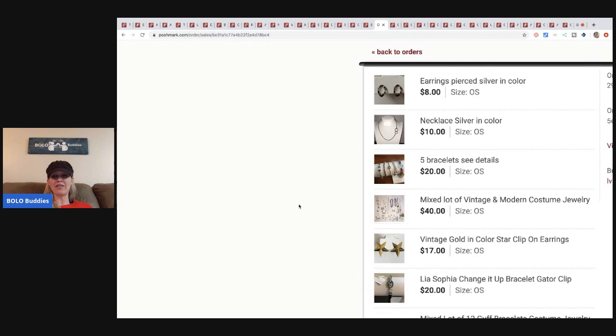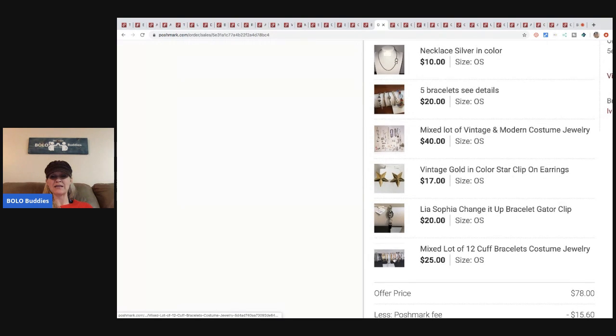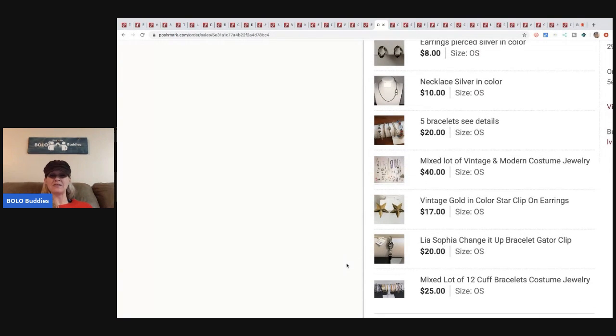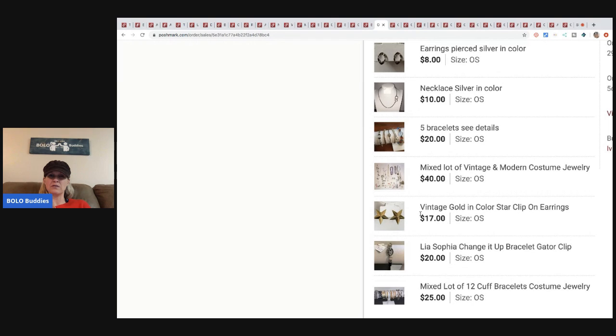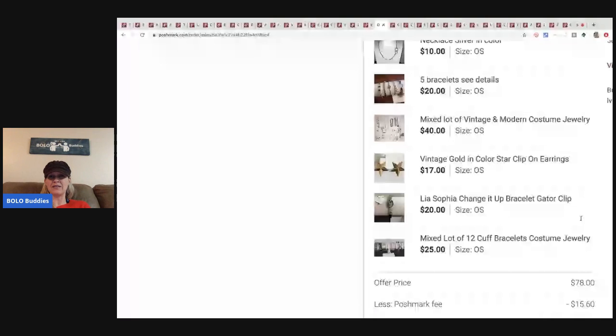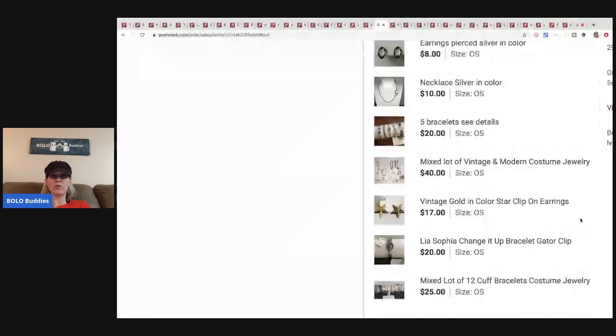Here's an example of why I like putting jewelry on Poshmark. A buyer bundled these earrings, this necklace, these five bracelets, a mixed lot, more earrings, and a bracelet. The bundle sold for seventy-eight dollars — Poshmark took fifteen sixty, so my earnings were sixty-two forty. Most of these items came from Donatella Botolino's auction and a garage sale. I have five dollars or less in all of these items total. The buyer only paid seven dollars and eleven cents shipping for everything — definitely a win-win when you can get somebody to bundle.